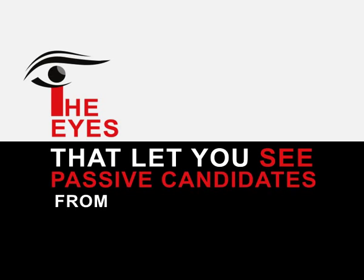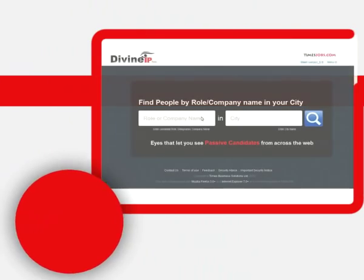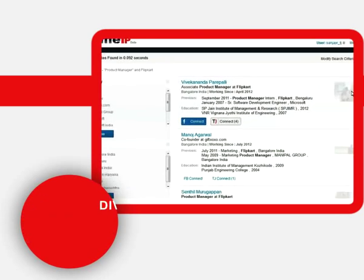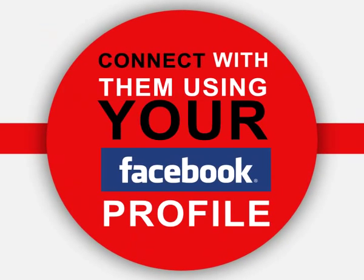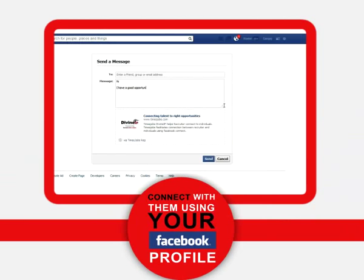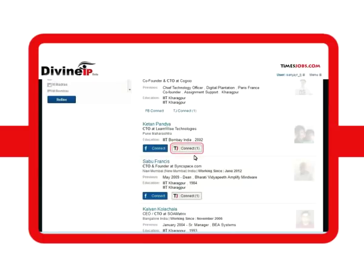Divine IP: the eyes that let you see passive candidates from across the web. All you need to do is key in a combination of role, company, institutes, and/or location — and Divine IP throws up these candidates. You can connect with them using your Facebook profile; it's better to use an existing FB profile with genuine usage history for best results.